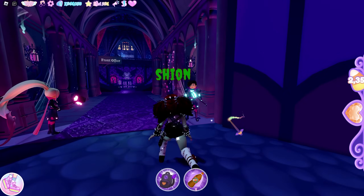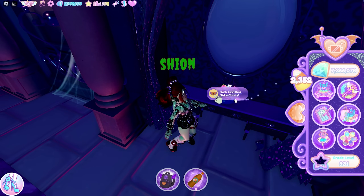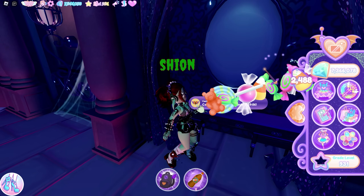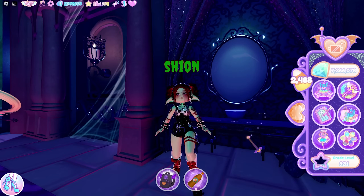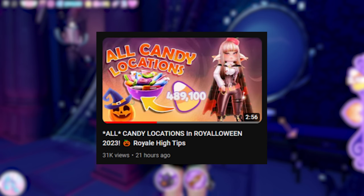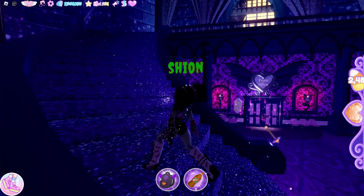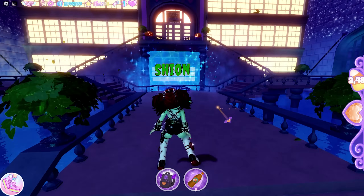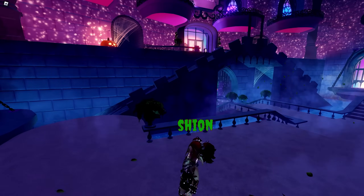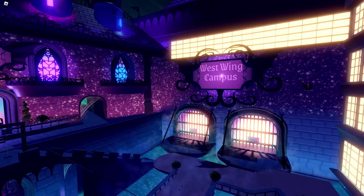We should go inside the castle now. There's the leaderboard and one of the candy bowls — you can take it and it will give you some candies, and you can come back in an hour for more candies. If you want to know the other locations of the candy bowls, you can watch my previous video — I showed all of the candy bowl locations there, so consider checking that out. Let's check the entrance to the dormitory and locker courtyard first. The decorations are so pretty — I love this version of the castle.